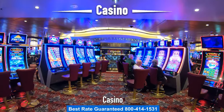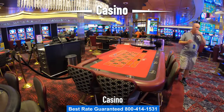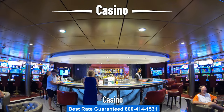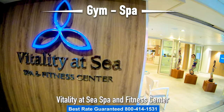Let's take a look at the casino. This is one of the biggest casinos you're going to find on a cruise ship. There's Blackjack, Roulette, Texas Hold'em, 3-card poker, and all different kinds of tournaments. A fun place to hang out here in the casino is the Bar, which sits right in the center.